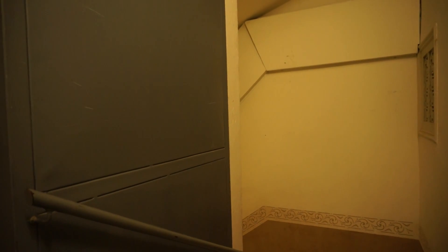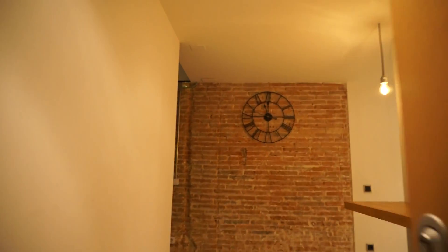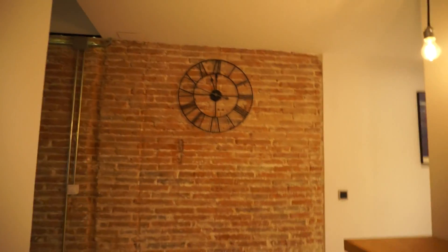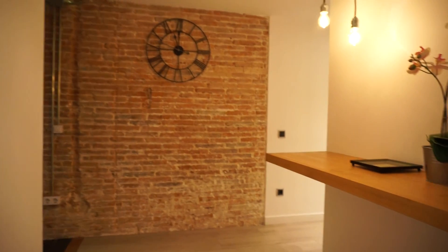We have an elevator but we are on the Tresuelo, that means we are on the first floor so you can use the stairs as well. Let's enter this fantastic apartment here in Ciutat Bella. This is the main hall, as you can see stylish as the whole apartment.